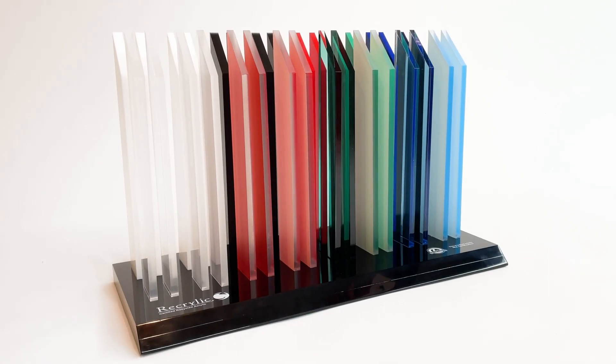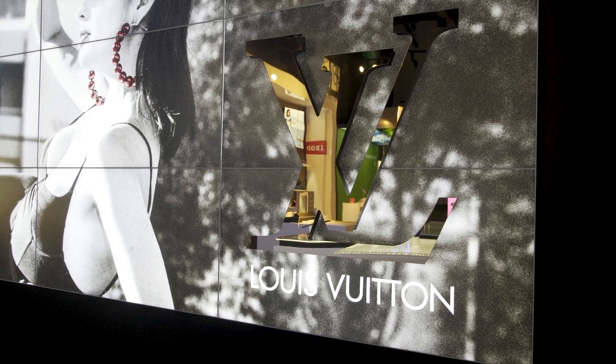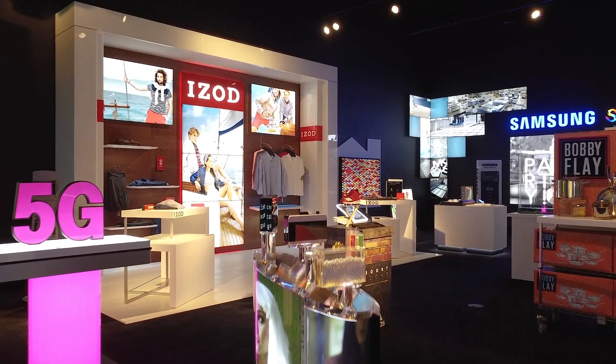For years, clients have asked for recycled acrylic to help meet sustainability goals, but unfortunately a reliable recycled option just wasn't available. That's why we're excited to introduce Recrylic, the world's first certified recycled acrylic and the first to be widely available in North America.